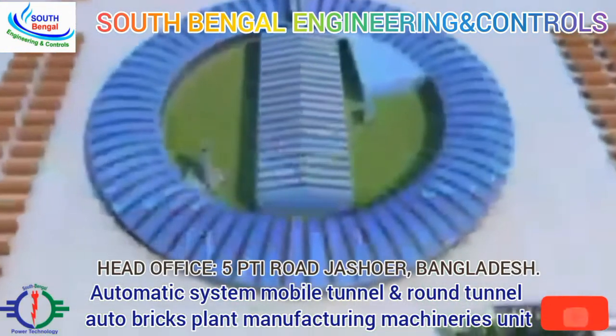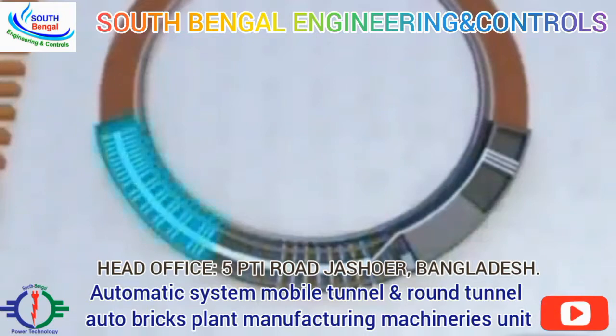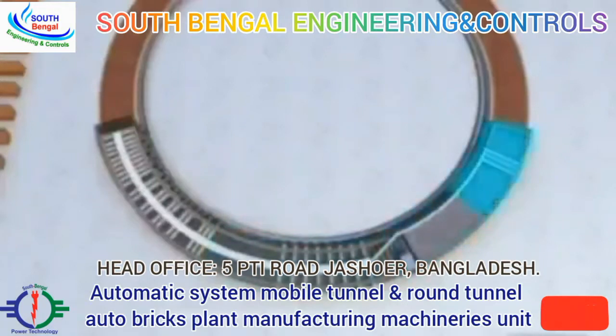Based on the functions of each part, the rotary tunnel kiln body is divided into drying and moisture eliminating section, preheating section, burning section, insulation and cooling section.